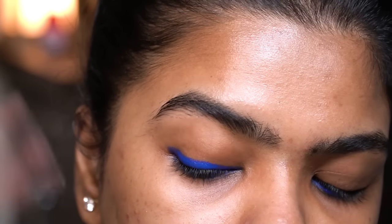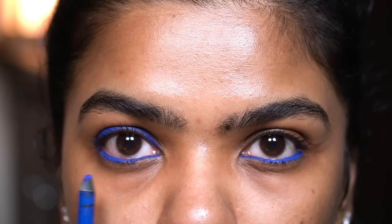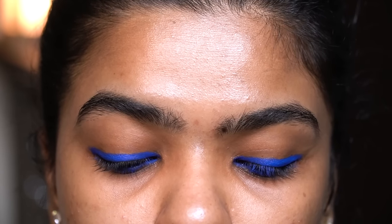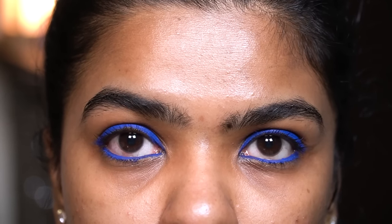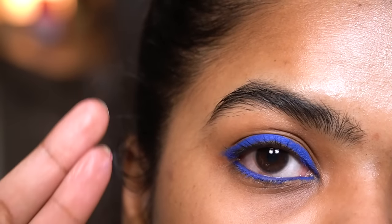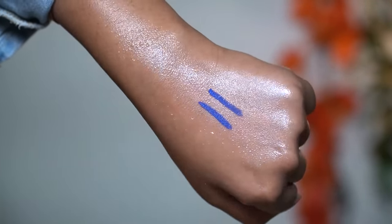I can wear this as an eyeliner, but I have to make sure it's fully dried before opening my eyes — otherwise it can transfer onto the eyelid, so allow that 30 to 40 seconds. This product is cruelty free, dermatologically tested, and paraben and mineral oil free. It passed the smudge test and also passed the water test — it did not budge at all, so this is water resistant.